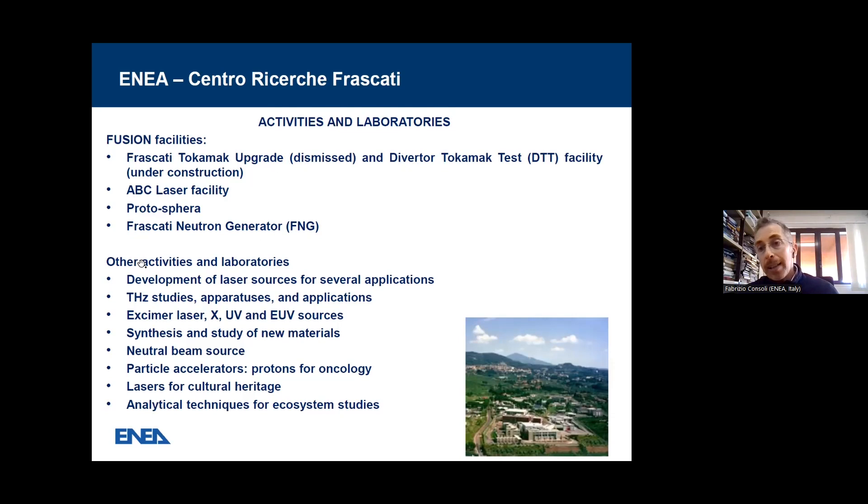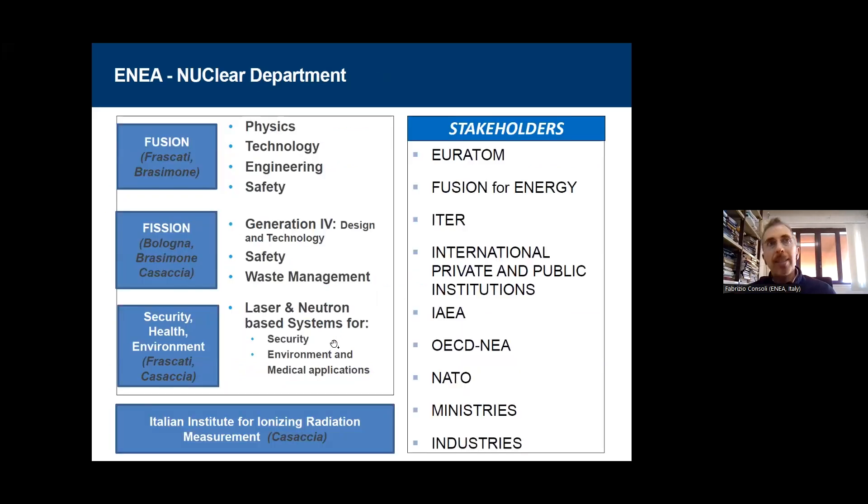There are other activities as well. We are talking about development of laser sources for several applications — apparatus and applications, excimer laser, X, UV, and extreme UV sources, synthesis and study of new materials, neutral beam sources, particle accelerators, laser for cultural heritage, and analytical techniques for ecosystem studies. So even in Frascati, you don't find just nuclear fusion activities.